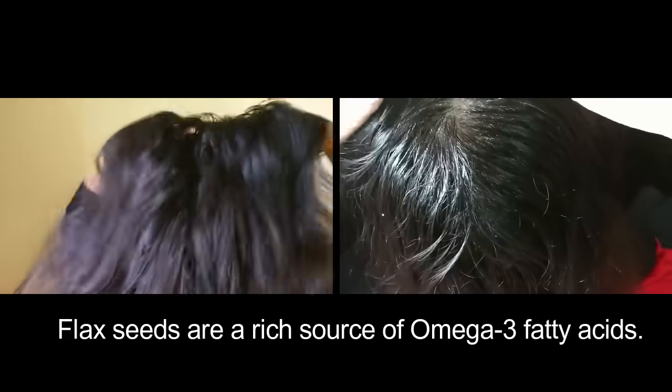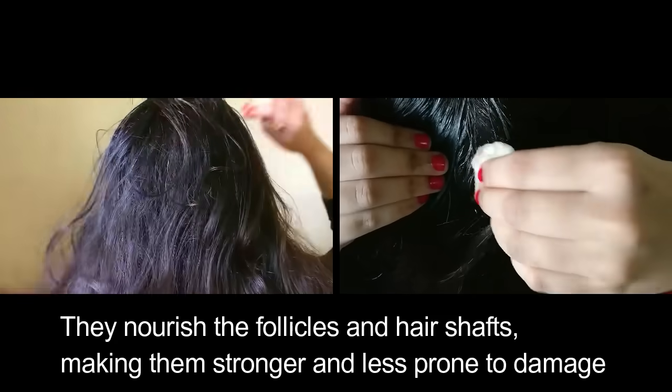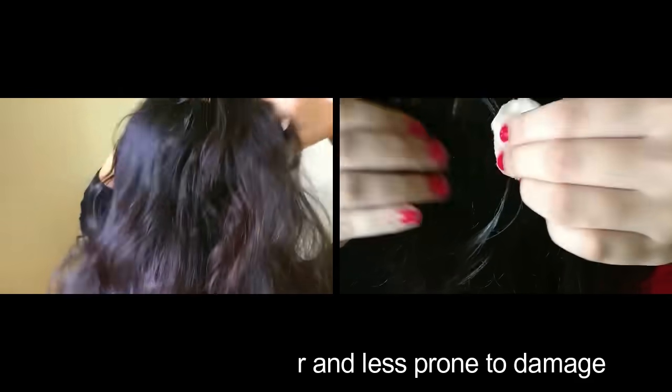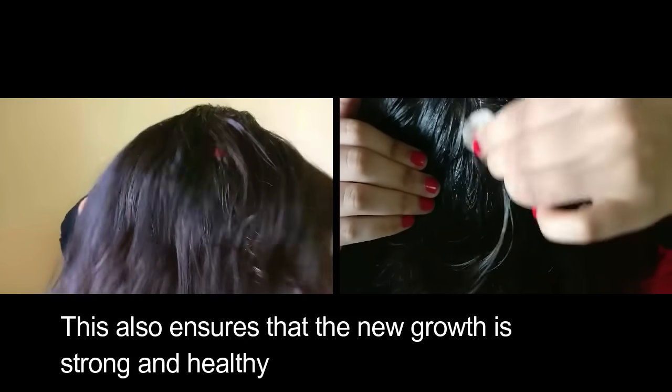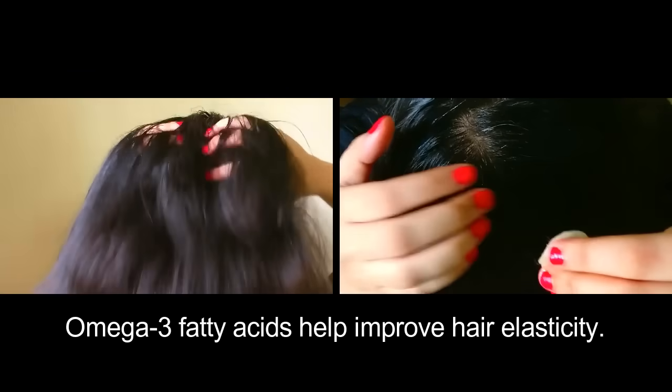Flax seeds are a rich source of omega-3 fatty acids, which are essential for healthy hair growth. They nourish the follicles and hair shafts, making them stronger and less prone to damage. This also ensures that new growth is strong and healthy, and omega-3 fatty acids help improve hair elasticity.